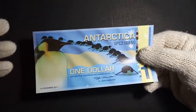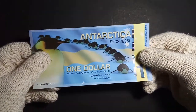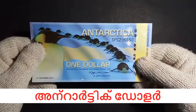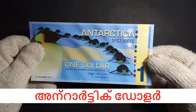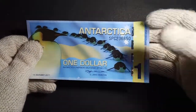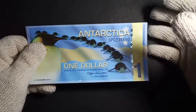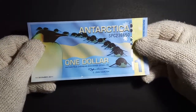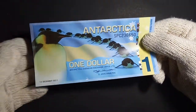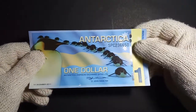Let's see what I am going to say. I am going to say that this note is an Antarctic dollar. This is an Antarctic banknote. This is not officially a banknote — this is a currency collection issue, a fantasy issue. As you will see, it's just for collection purposes, not something else.